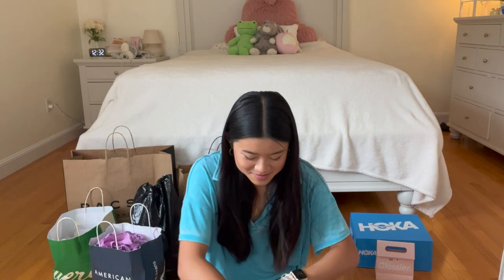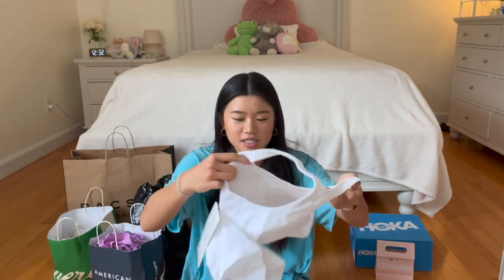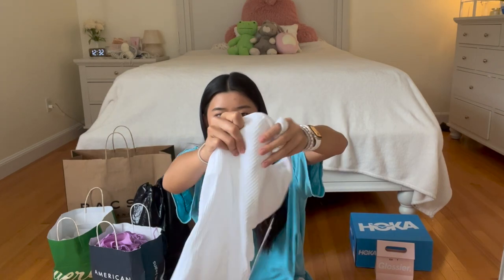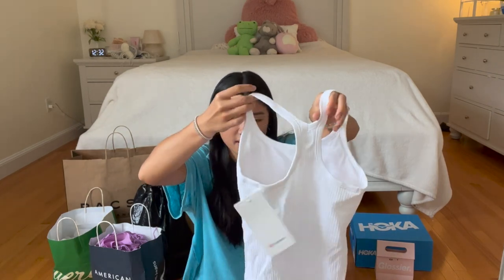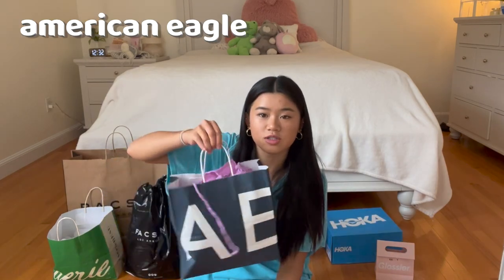I still have another Lululemon purchase to show you. I just got the Ebb to Street tank in white, and I have this in a red and a green color and I really like it, so I got it in white to match with some of my shorts. It has a built-in bra which is really convenient, and it's a ribbed material. That's it for Lululemon.